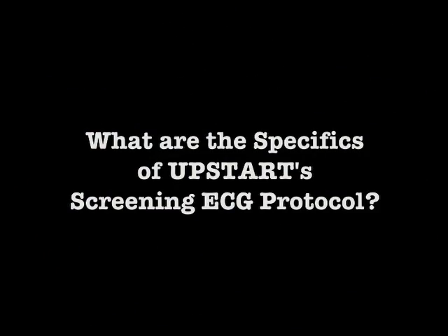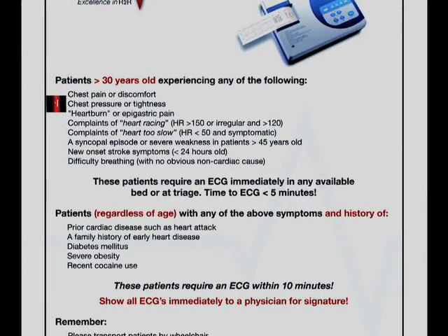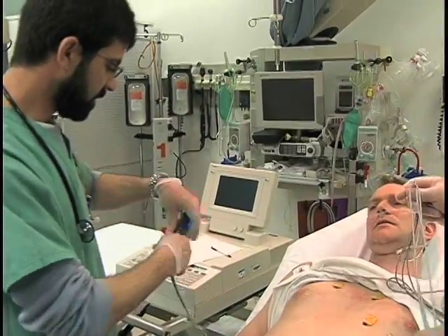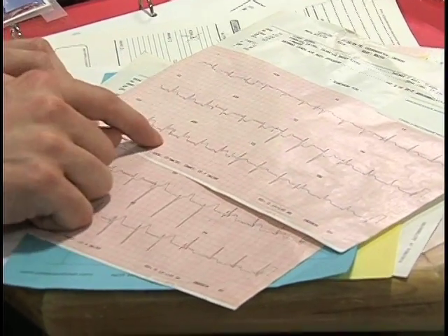Let's take a closer look at UPSTART's screening ECG protocol. Any patient greater than 30 years old experiencing any of the following requires an ECG: chest pain, chest pressure, heartburn, heart racing, heart too slow, syncopal episode, new onset stroke symptoms, or difficulty breathing. These are very obvious symptoms, all of which may indicate a STEMI in progress. These patients require an ECG within five minutes regardless of location. Show these ECGs immediately to a physician for verification that STEMI is not in progress.